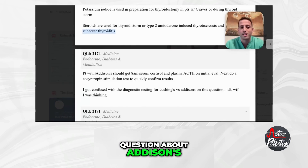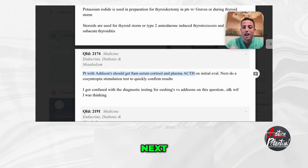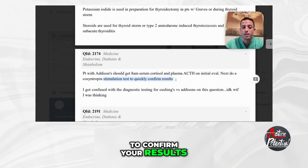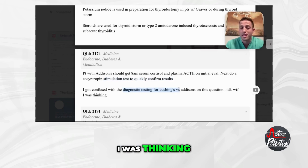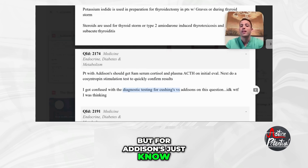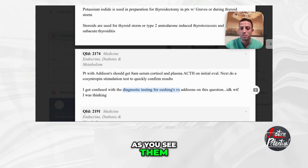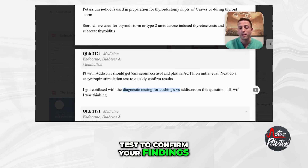For Addison's, a patient should get an 8am serum cortisol level and a plasma ACTH on initial evaluation. Then you want to do a cosyntropin stimulation test to confirm your results. For Addison's specifically: get an 8am serum cortisol and plasma ACTH as soon as you see them, then do a cosyntropin stimulation test to confirm your findings.